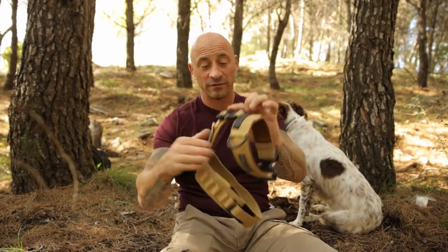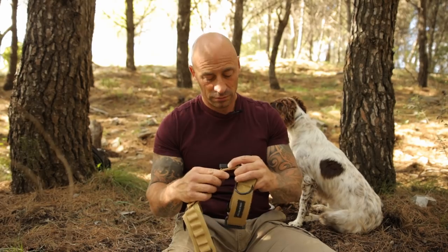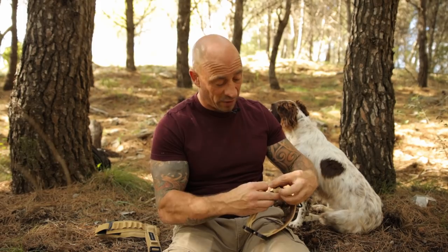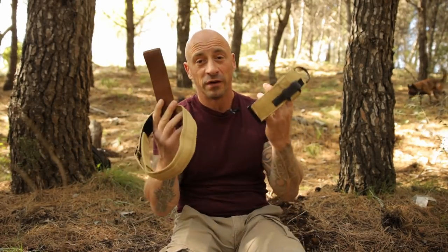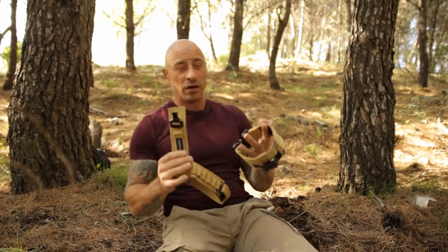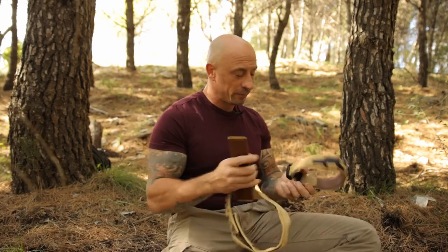If you have a particularly worried dog or an escape artist, this could be a very good option. It's a very clever idea and I do like it. I wanted to let you know — especially if you're a dog trainer dealing with these kinds of dogs that might benefit, or you're working with clients who have these dogs — then this might be an option for you. It just gives that extra level of security.